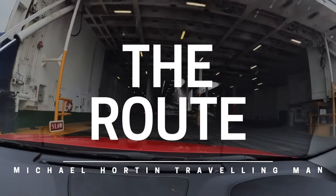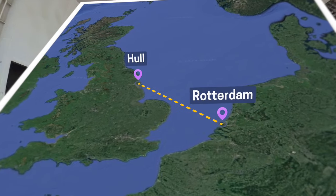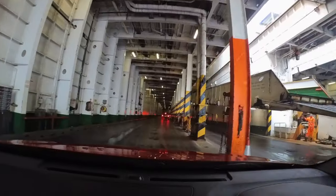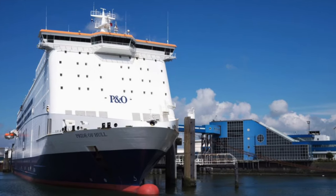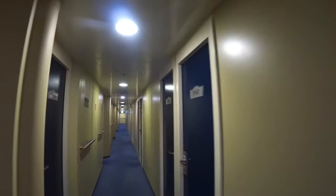The journey between Hull and Rotterdam usually takes between 11 and a half and 12 hours. Two ships work the route: the Pride of Rotterdam and the Pride of Hull. They can take nearly 1,400 passengers and 250 vehicles, and there are 530 cabins on board.